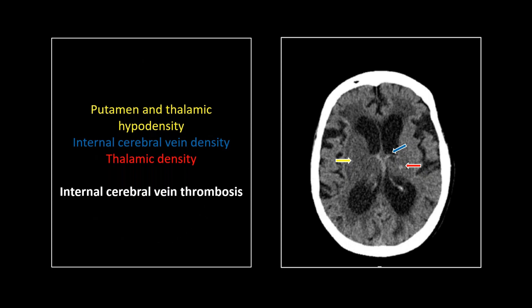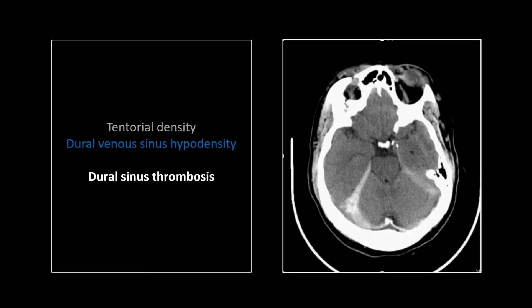I can't look at that case without remembering an oncologist coming in the next day, pulling up this case and telling me he felt that the internal cerebral veins should not be that dense. So that was a great moment.